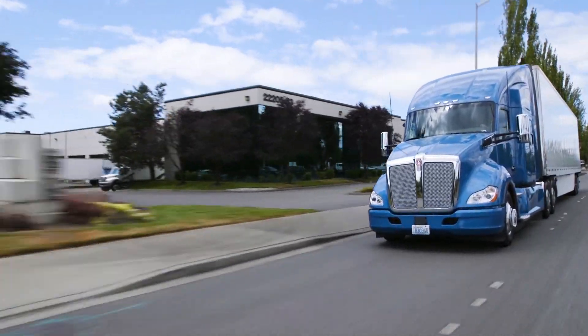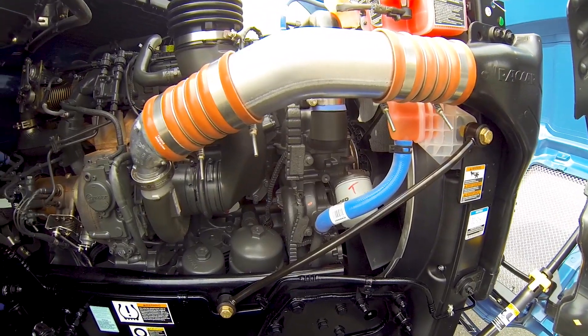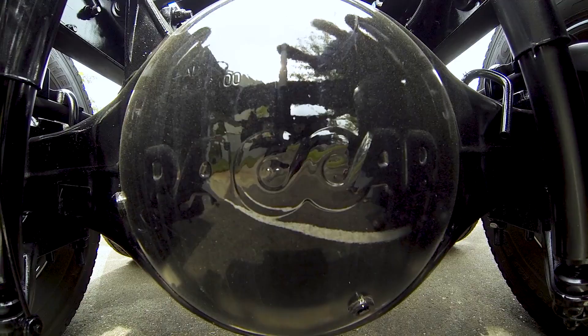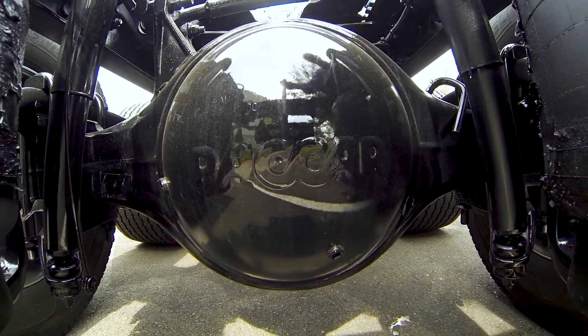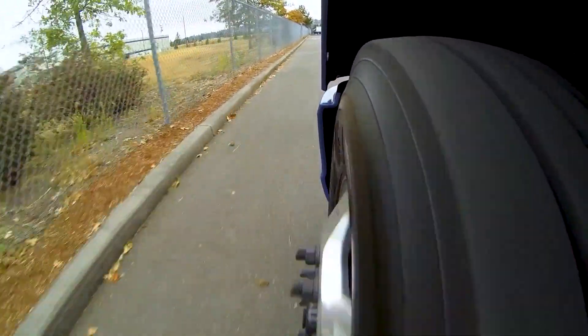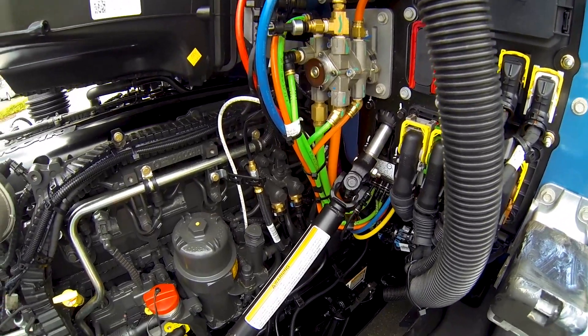Last fall when PACCAR introduced its proprietary 40,000 pound on-highway drive axle, the company said it was working towards a fully integrated powertrain. They had the MX engine and the PACCAR axle. The piece that was yet to come was the transmission. In late August of 2017, PACCAR unveiled the final piece of its powertrain strategy: the PACCAR automated transmission.